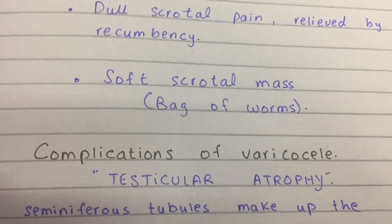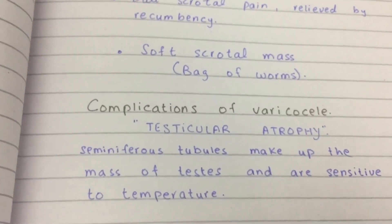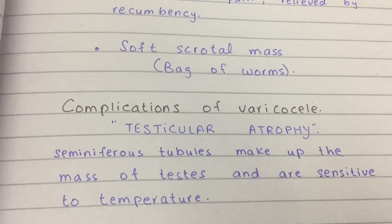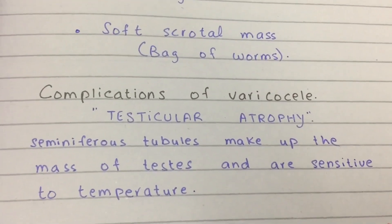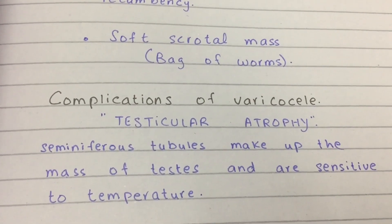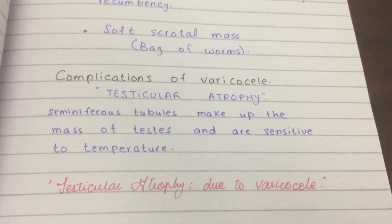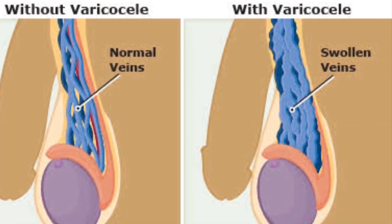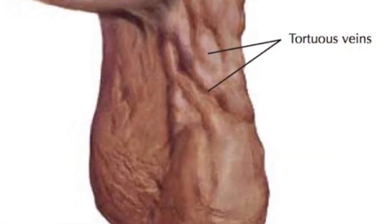So what's the whole deal with having varicocele? The problem is that the testes are made up of seminiferous tubules, which are extremely sensitive to temperature. Warm venous blood interferes with their nourishment, and consequently the testes atrophy. The complication of varicocele is testicular atrophy, and down the road it may lead to infertility.